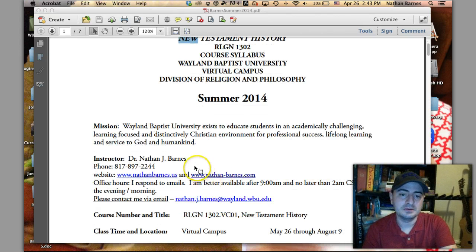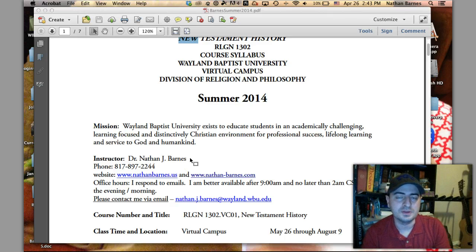A little bit about me: I graduated in 2012 with a Ph.D. in New Testament from Brite Divinity School, affiliated with Texas Christian University in Fort Worth, Texas. I graduated from Wayland in 2001 with a B.A., and again in 2003 with an M.A., and then went on to Ph.D. studies.